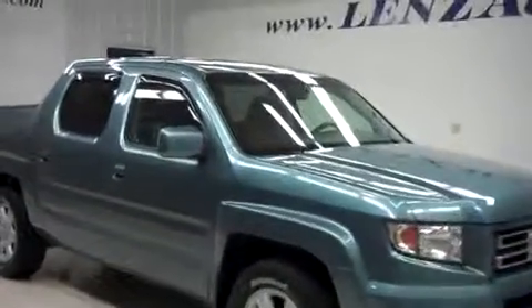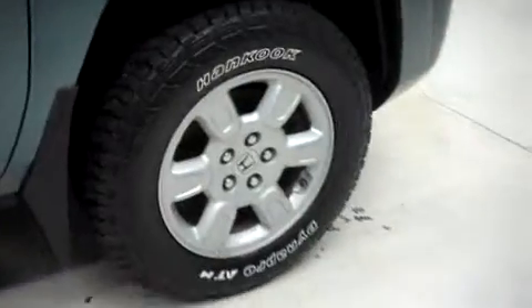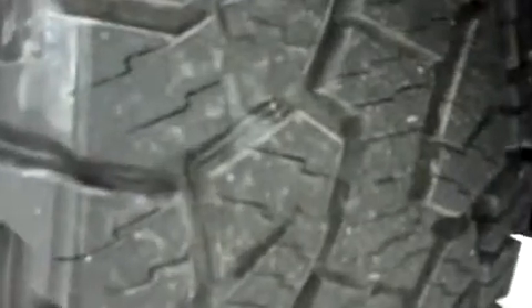It has power heated mirrors, vent shades, and the factory alloy wheels. Those are riding on new Hankook Dynapro tires, and there's the same new Hankook tires in the back.